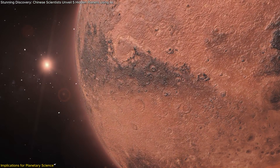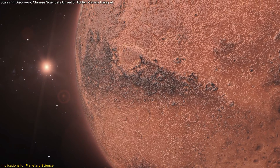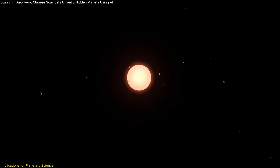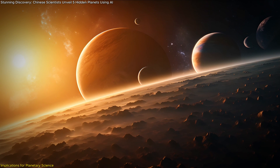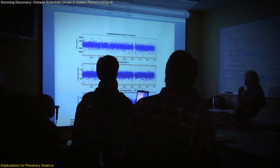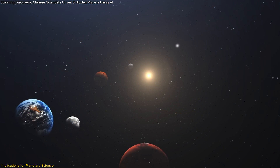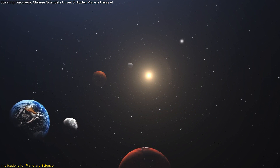Moreover, the study of these planets can provide clues about the life cycle of planetary systems, especially in their earliest stages. Ultra-short-period planets might represent a transitional phase in the evolution of planetary orbits, offering a glimpse into how planetary systems evolve from their chaotic beginnings into stable configurations. Understanding this process could be essential for determining how planetary systems, including our own, have changed over billions of years.